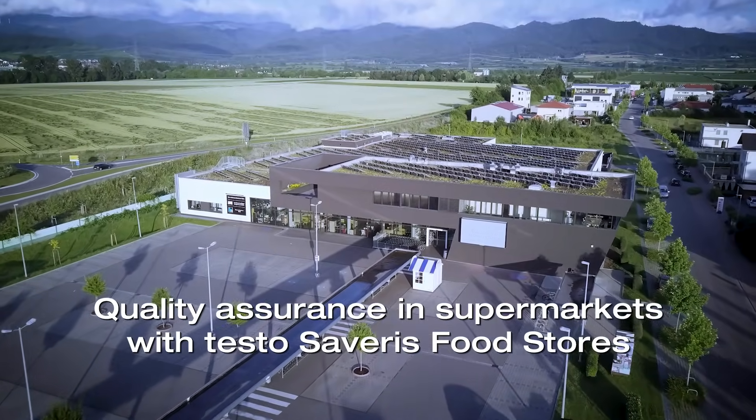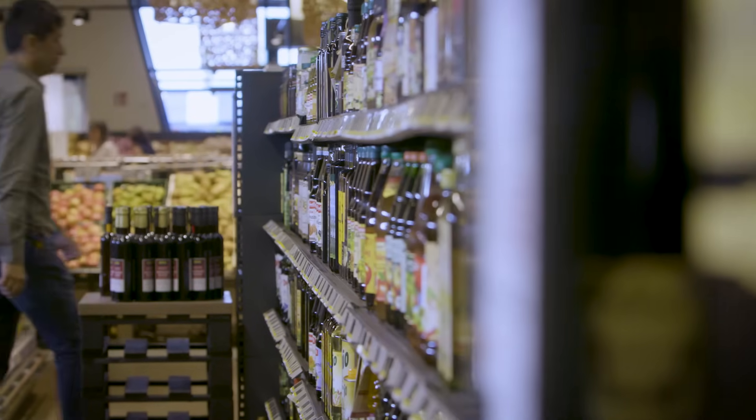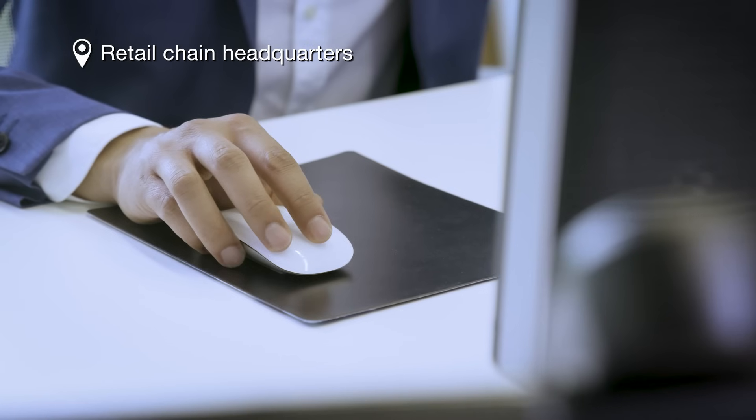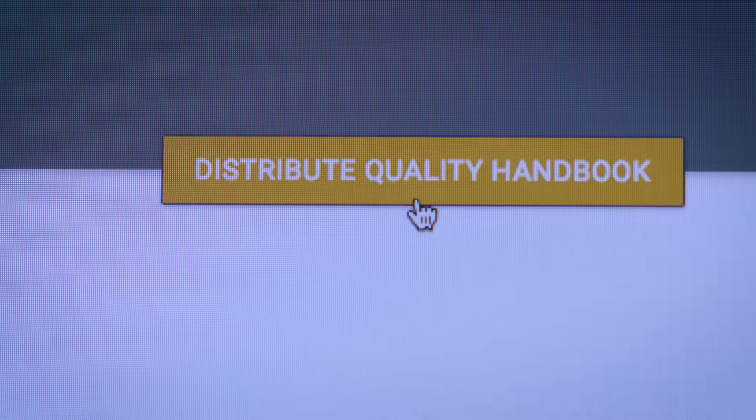Quality Assurance in Supermarkets with Testo Severus Food Stores. At the retail chain's headquarters, a quality manual is created or updated with the Testo Severus Cockpit and rolled out to all stores at the touch of a button.